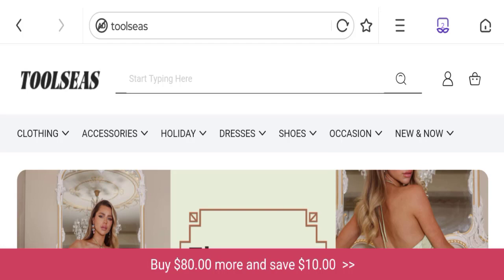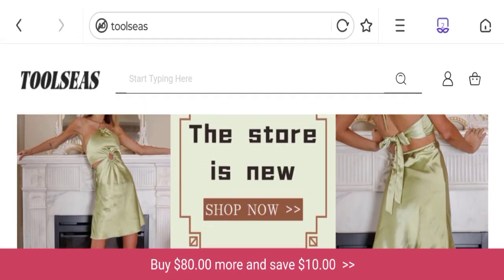Hello guys, welcome to the new video on this channel. Today I am going to discuss about the topic Tool Sees the Views. In this video, you will get to know all the legit details of this website. Let's discuss all the details so that you can decide whether this site is legit or a scam.